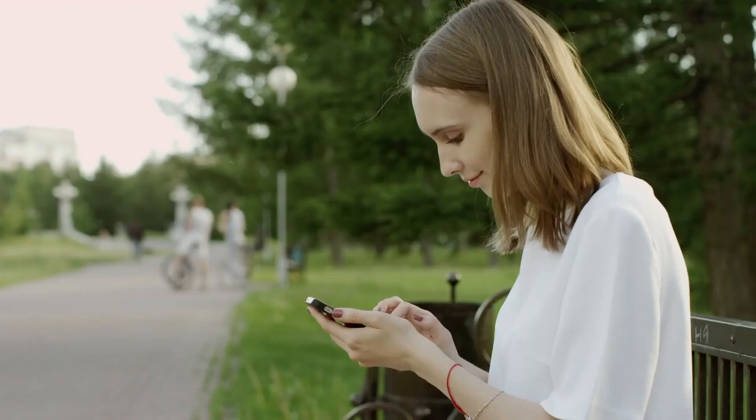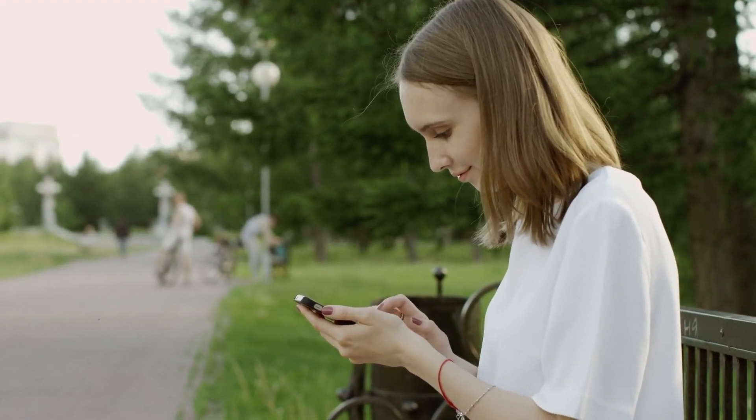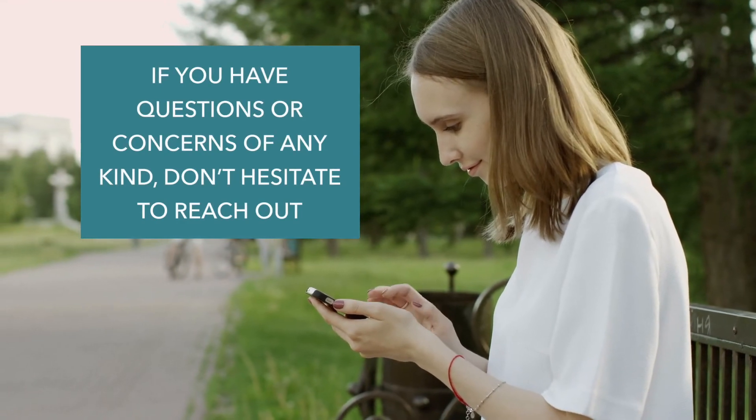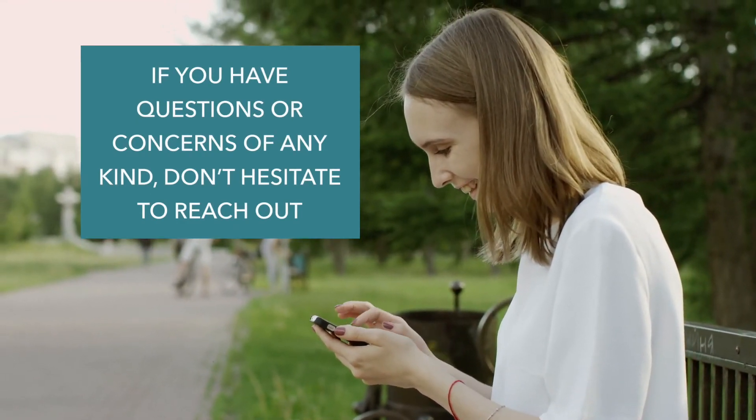There's one final point I'd like to make. Our customer care team is dedicated to making sure you get the most from your singing bowl. So please, if you have any questions or concerns of any kind, don't hesitate to reach out. We're always happy to hear from our customers, and we'll make sure you're taken care of properly.